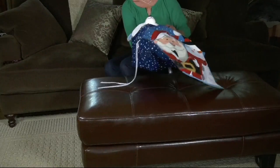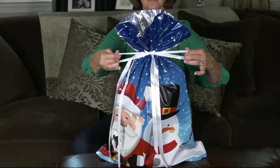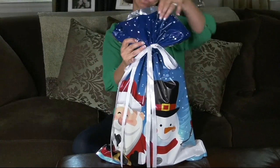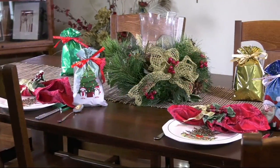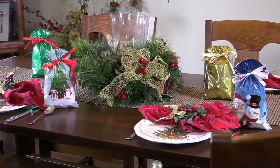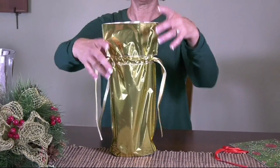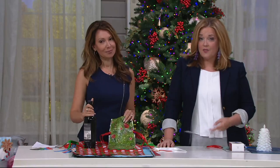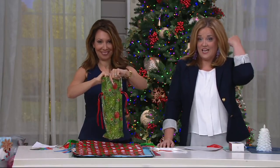Easy drawstring gift bags and tags set — you're getting 30 drawstring gift bags and 30 gift tags for the one day only price of $17.26. That's a screaming good value. The price goes up at the end of the day, and the easy pay goes away at the end of the day.